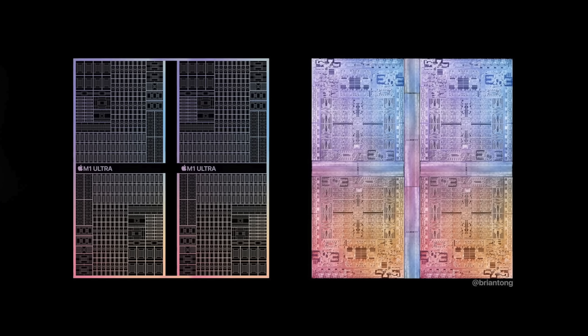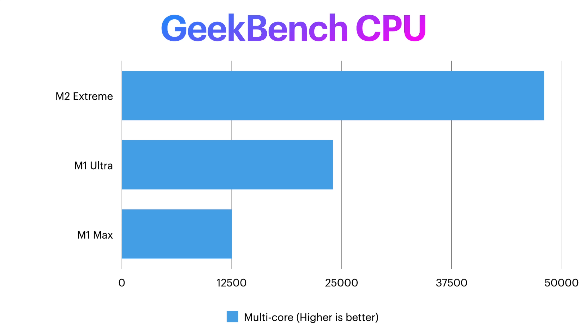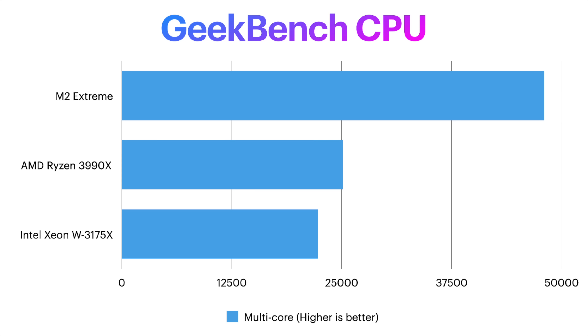It stands to reason that a future M2 Extreme chip could work the same way as the Ultra — doubling the multi-core performance of the M1 Ultra chip. If you work the math out, that means performance going to 48,000 multi-core in Geekbench. Just look at the charts — if that turns out to be anywhere close to accurate, even if I'm off by a few thousand points, this puts the M2 Extreme Mac Pro at the top of the charts in multi-core performance. It's not even close.